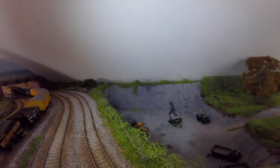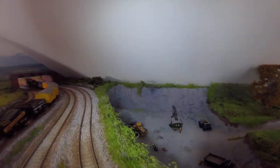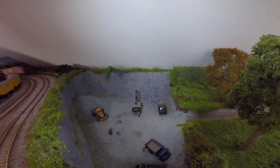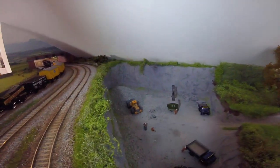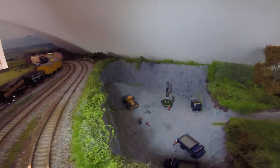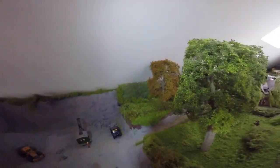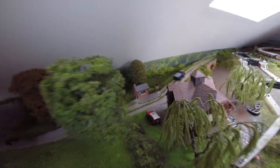Hello, once again. Right, this is Mick's Lakeside Railway. This is the quarry area - I'm not quite finished yet, still waiting on a couple of buildings to come. Then there's a roadway which is just going to come up onto the waystation, then over the bridge.